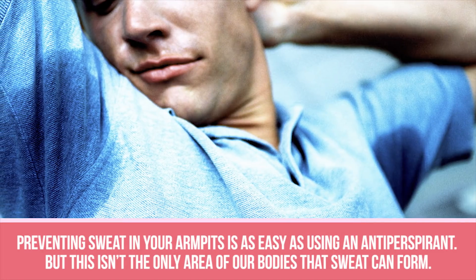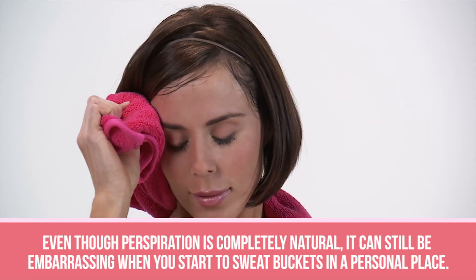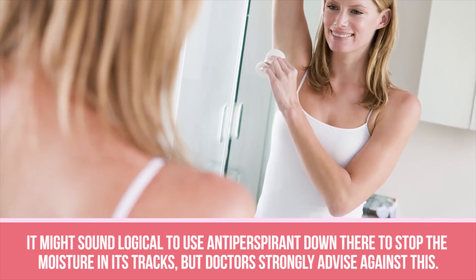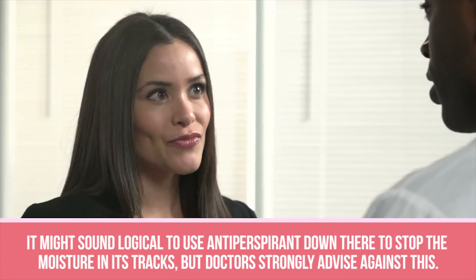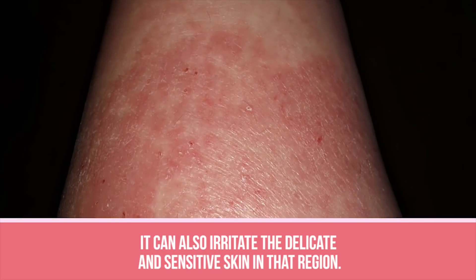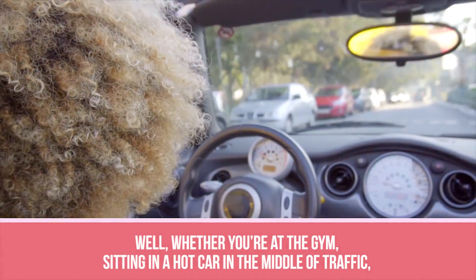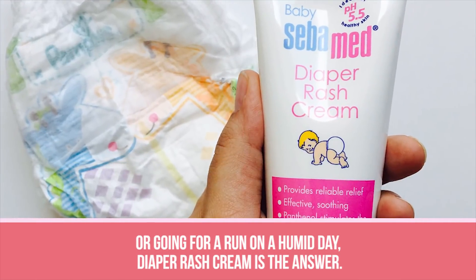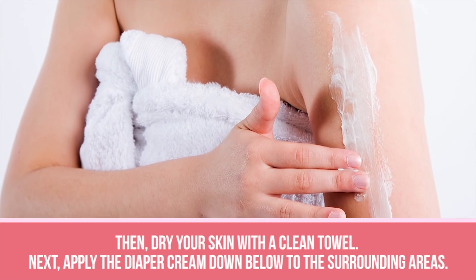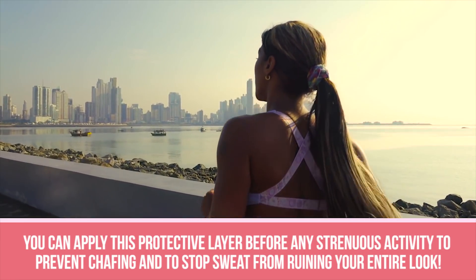Sweat Down There. Preventing sweat in your armpits is as easy as using an antiperspirant, but this isn't the only area of our bodies where sweat can form. Even though perspiration is completely natural, it can still be embarrassing when you start to sweat in a personal place. It might sound logical to use antiperspirant down there, but doctors strongly advise against this, as it can mess up your pH balance and irritate the delicate skin in that region. The answer is diaper rash cream. First, wash the area carefully with soap and water, then dry your skin with a clean towel. Apply the diaper cream to the surrounding areas before any strenuous activity to prevent chafing and stop sweat from ruining your entire look.